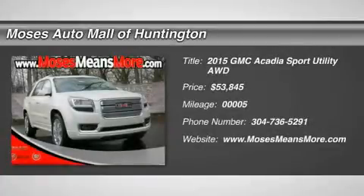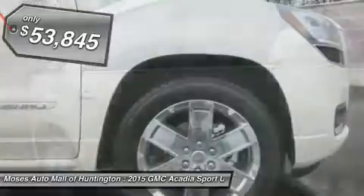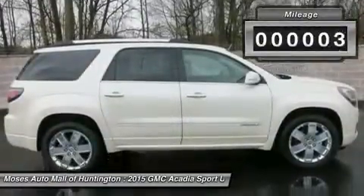You'll love this 2015 GMC Acadia. This is a car you'll want to take home. With 5 miles, it features automatic transmission and an exterior color of white diamond tricoat. Call us and be the first to open the car door today.